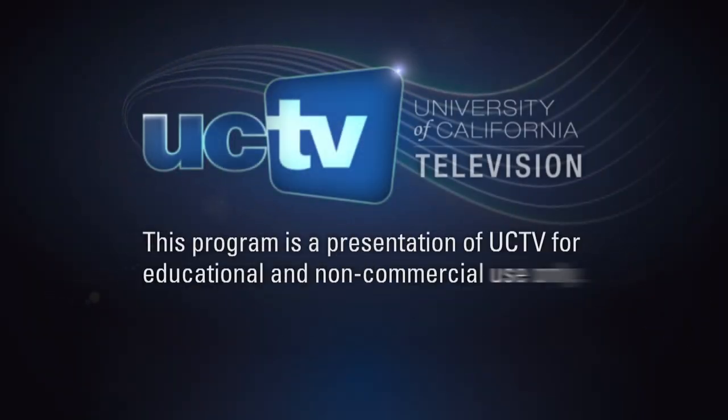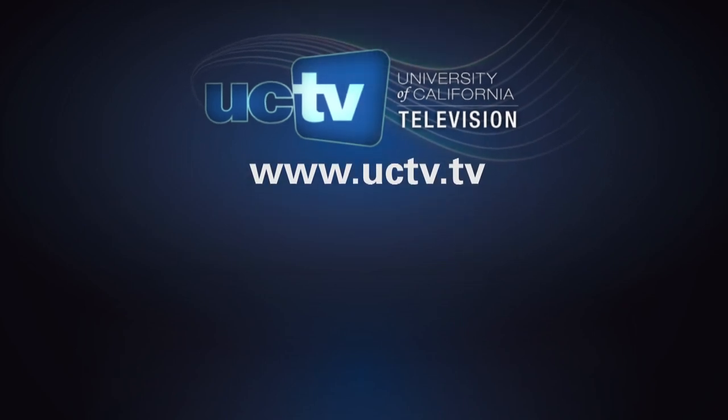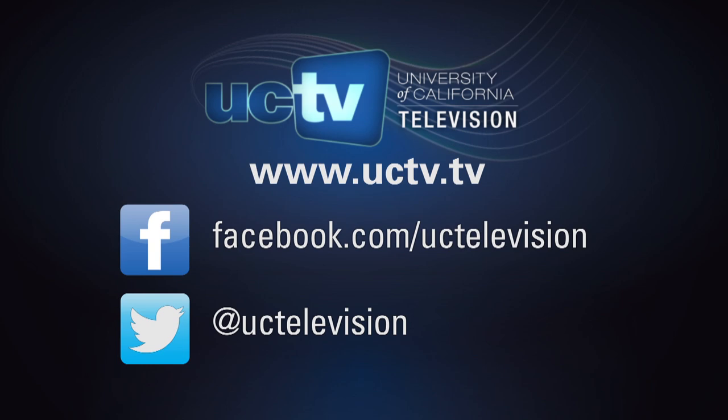This program is presented by University of California Television. Like what you learn? Visit our website or follow us on Facebook and Twitter to keep up with the latest UCTV programs.